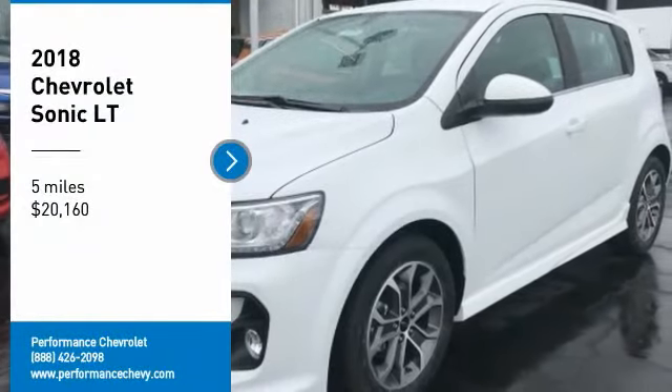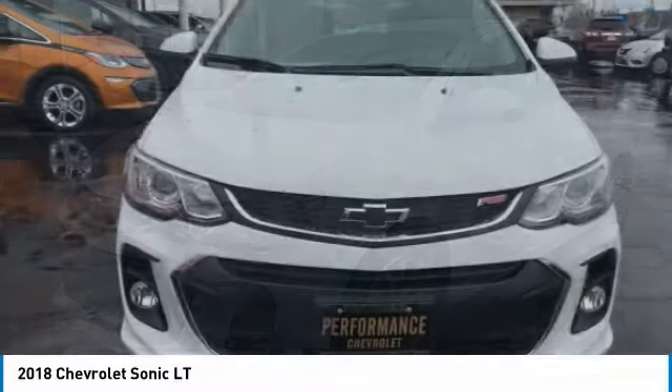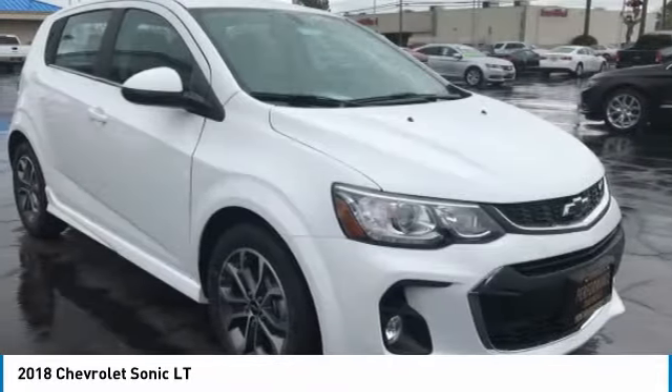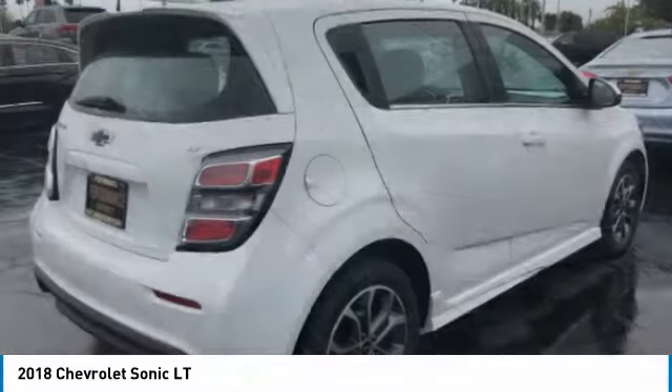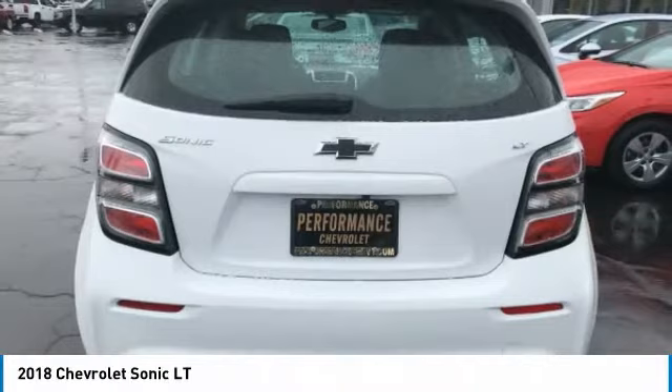Looking for the right vehicle? Check out the 2018 Sonic. The taut, strong body lines and powerful stance of the Chevy Sonic allude to the power you'll find under its hood. Throw a little extra power into the mix with the available turbocharged engine.